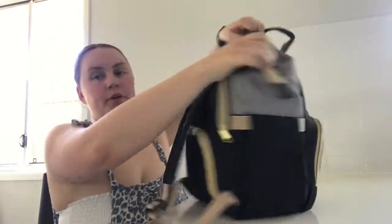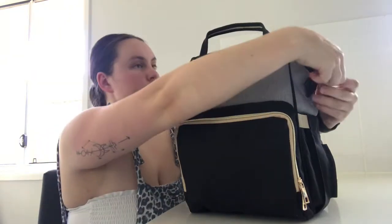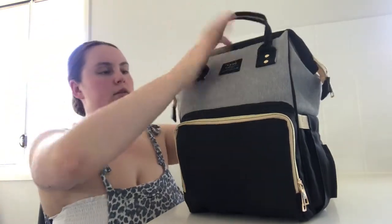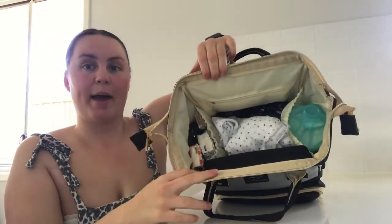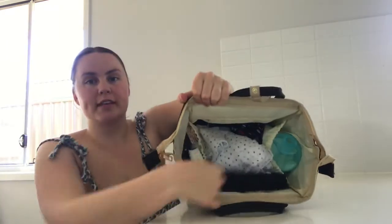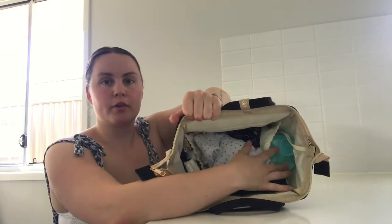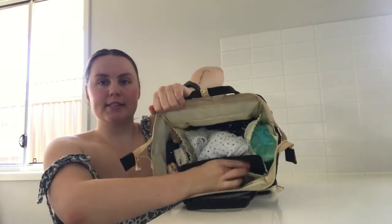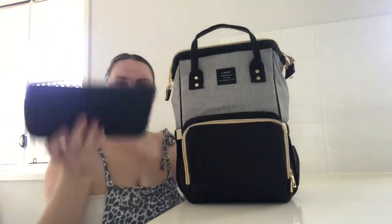So I'll just open her up here. You can see that everything falls out — this is a massive nappy bag. In the middle section there's a pocket over this side, one pocket over this side, two pockets down here, and a zipper pocket. I feel like Mary Poppins — you should see how much comes out.